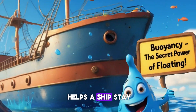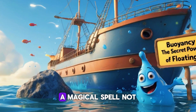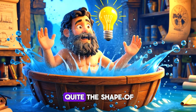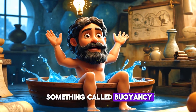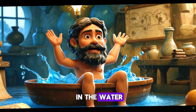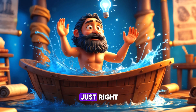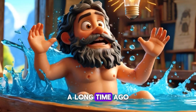Let's do a quick game. What do you think helps a ship stay on top of the water? Really strong engines? Nope. A magical spell? Not quite. The shape of the ship? Yes! The secret is something called buoyancy — a special force that pushes up on objects in the water. If something is shaped just right, this force keeps it floating.